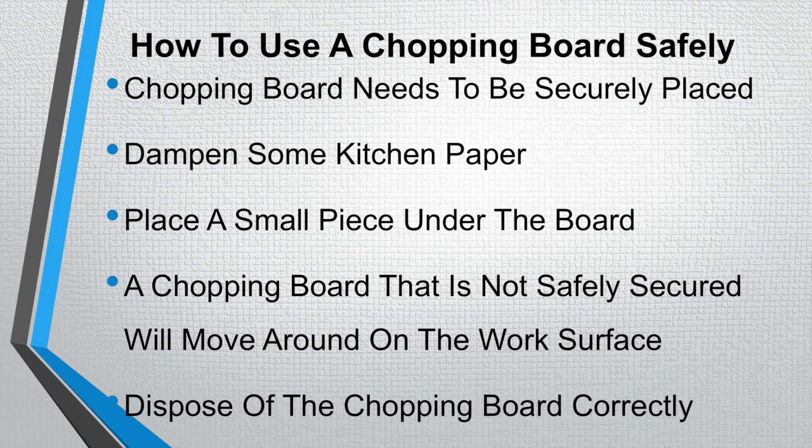How to use a chopping board safely. It is very important to use a chopping board safely — it needs to be securely placed on your work surface. A good way of doing this is by dampening some kitchen paper with water, placing a piece rolled up in each corner of the chopping board, which will safely secure it to the surface. There are other ways too, such as taking a kitchen cloth, dampening it, and putting that underneath the board. A chopping board that is not safely secured will move around and has the potential to cause cuts to your hands and fingers when using the knife.